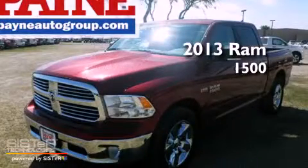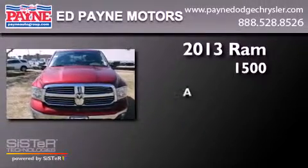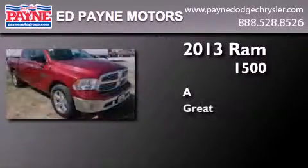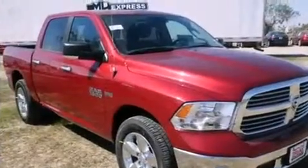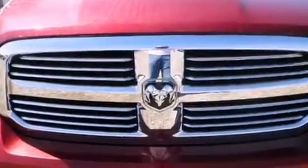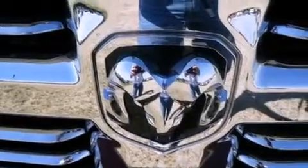This is a brand new 2013 Ram 1500. All of the following features are included: a remote start feature, a low tire pressure indicator, and traction control and stability control systems.